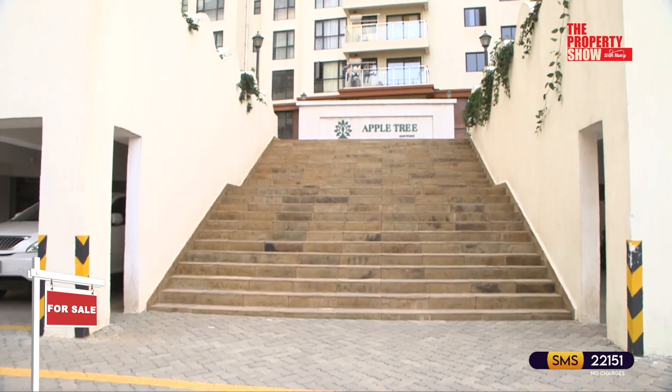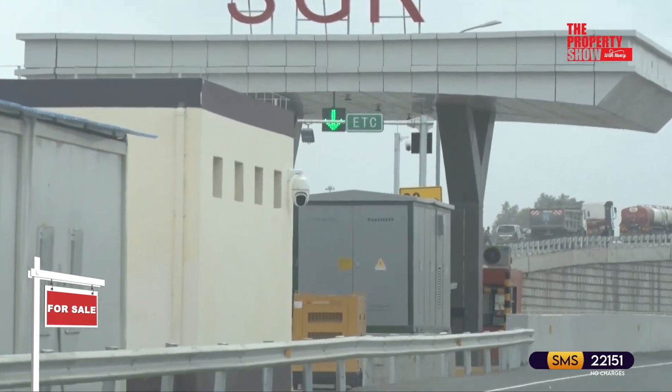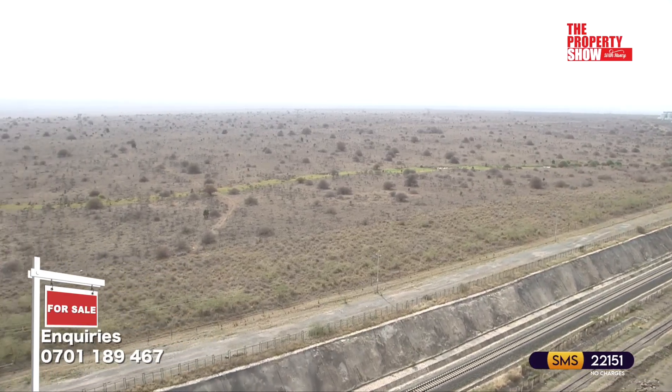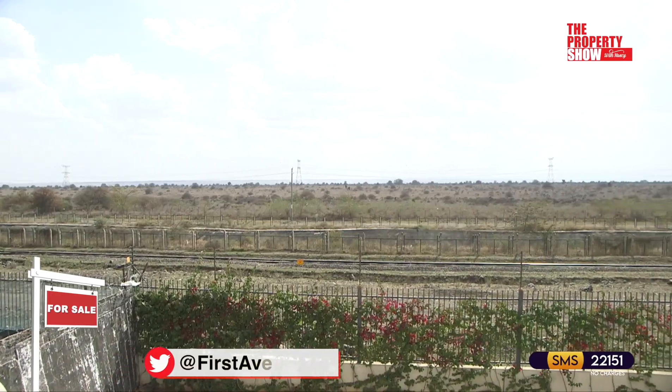Situated off Mombasa Road, right by the Nairobi National Park, just five minutes from the SGR Station. The true definition of serenity with exquisite views of the flora and fauna and wildlife right from your balcony.